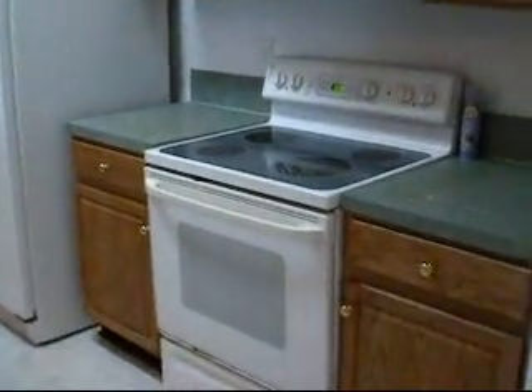You have a pass-through kitchen with an archway. There is a ceramic flat cooktop stove, and this is a dual-purpose pantry and hot water heater closet.